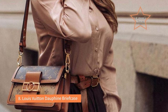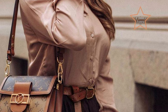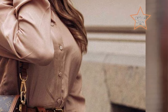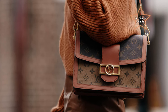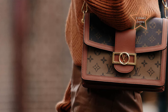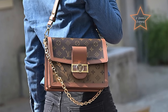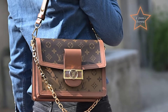Number 8: Louis Vuitton Dauphine Briefcase. The Louis Vuitton Dauphine Briefcase is a classic and sophisticated briefcase featuring a structured silhouette with the iconic LV monogram canvas or premium leather construction. It typically includes a spacious main compartment with internal pockets for organization, a secure closure system, and a top handle for easy carrying. This designer briefcase is known for its timeless design, exquisite craftsmanship, and functionality, making it a popular choice for professionals who appreciate luxury and style.